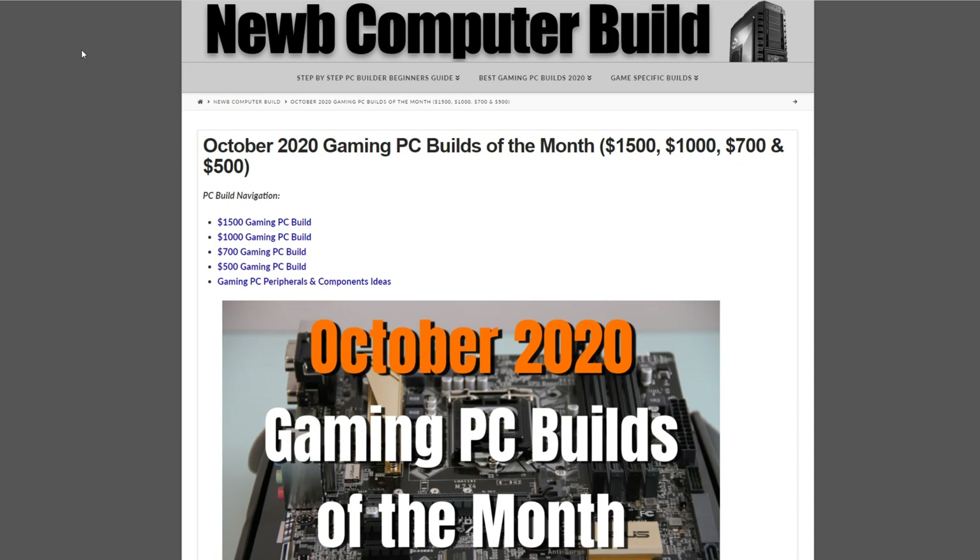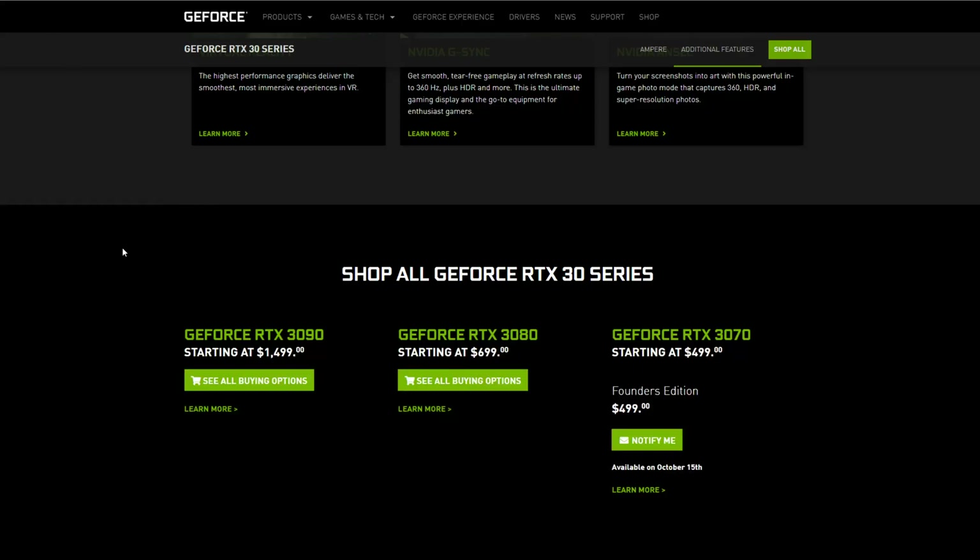We've had some very amazing graphics card releases from NVIDIA with their new RTX 30 series — the 3090, 3080, and the 3070 coming soon. The 3090 and 3080 came out in September at $1,499 and $699 respectively.